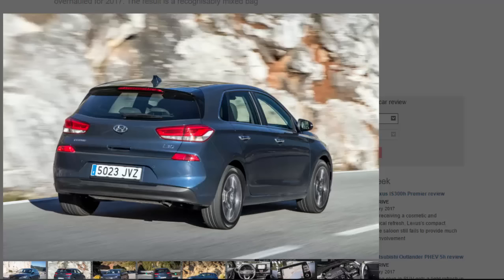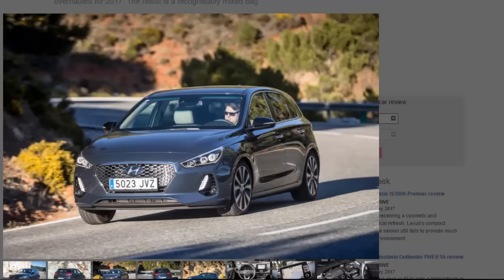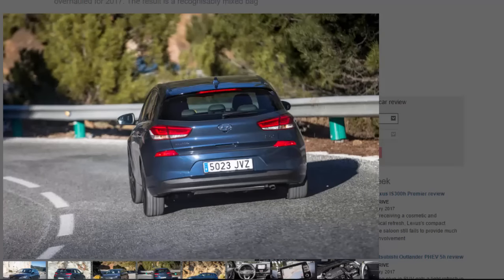Hyundai makes no bones about its approach: the competition — all of it — has been ruthlessly benchmarked, with the intention of getting the i30 to measure up to the best. As a result, while the old car's architecture remains, it has been comprehensively overhauled, doubling the amount of high-strength steel in the body and shedding weight along the way. Rigidity is better too, as is size, with the model being marginally bigger. It's also lower-riding.